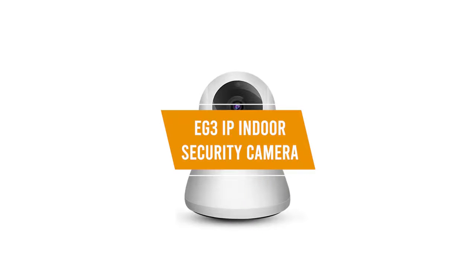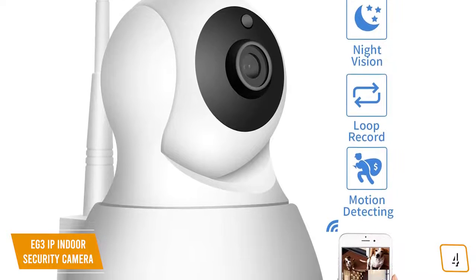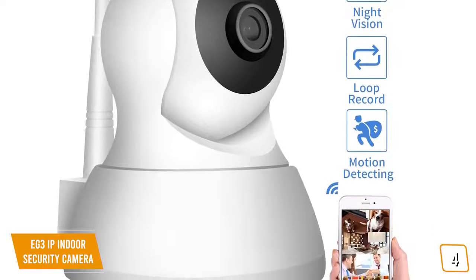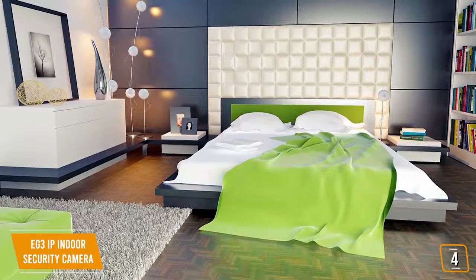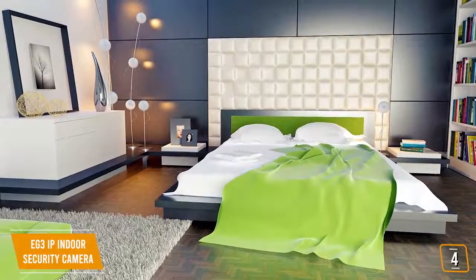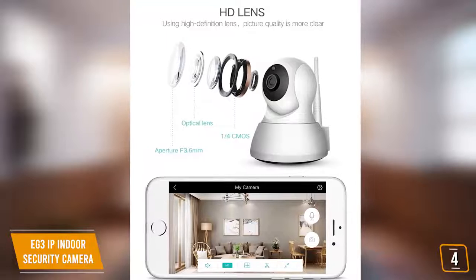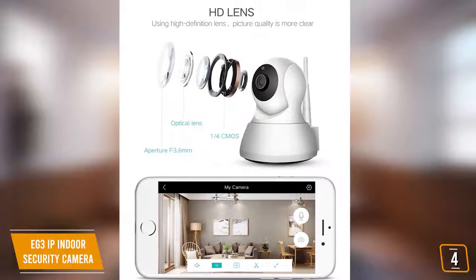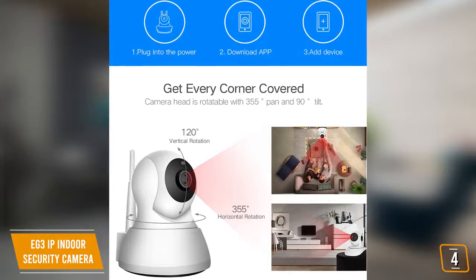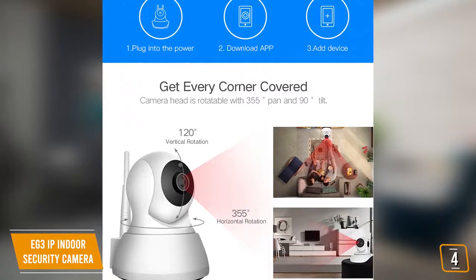The fourth product on our list is the EG3 IP Indoor Security Camera — our best value-per-dollar indoor security camera. If you're looking for a 1080p full HD security camera with night vision and built-in Wi-Fi, the EG3 IP is a great choice for its quality, versatility, and features. It provides peace of mind with dependability, great hardware design, and incredible features. The 1080p camera has nine built-in infrared LEDs for bright night vision, and a 112-degree wide-angle lens combined with a 355-degree horizontal and 115-degree vertical rotation range provides complete 360-degree coverage of your room.